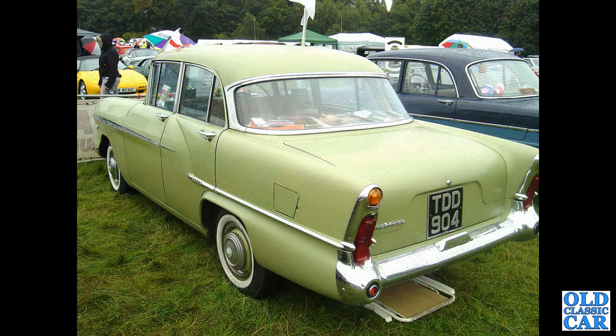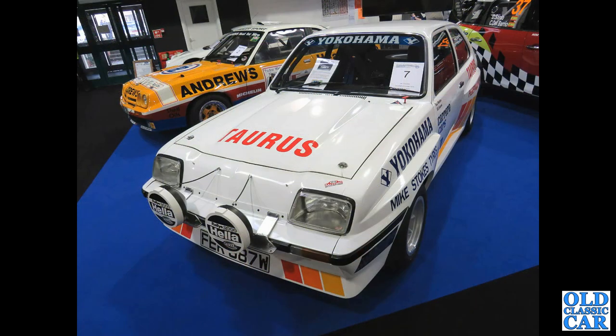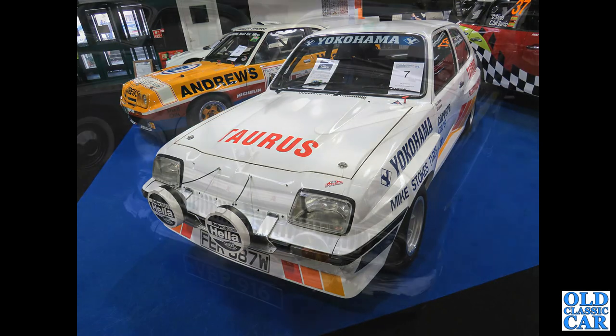TDD904 — that's a 1957 F-Type Victor. The exhaust used to exit through the back bumper on those. Back to Race Retro, and another rally-prepared Chevette with an Opel Manta alongside — same family of course.